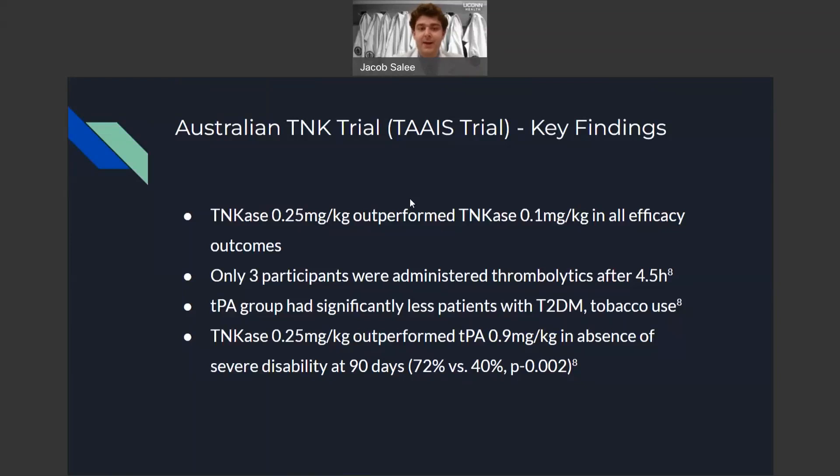Notably, the alteplase group had significantly fewer patients with type 2 diabetes and tobacco use compared to the tenecteplase groups. Tenecteplase 0.25 milligrams per kilogram outperformed alteplase in absence of severe disability at 90 days — 72% versus 40%.